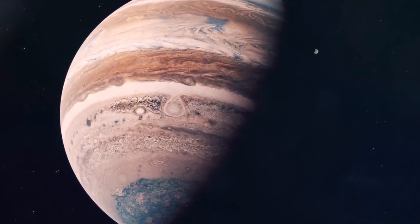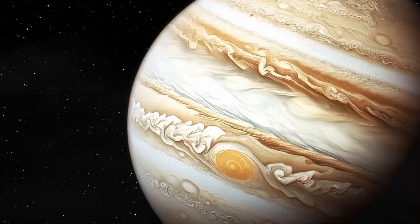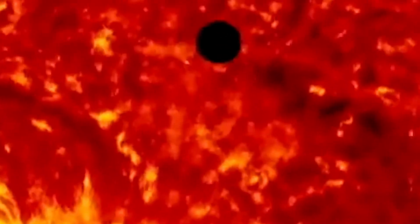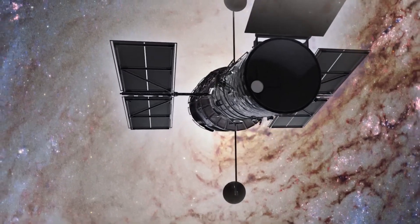Not every planet has a dedicated mission, and there's much more to see in our solar system beyond just the planets. Let's embark on a journey through our cosmic neighborhood, venturing from Earth to the farthest reaches of the solar system, exploring remarkable objects you might never have heard of as revealed by Hubble's keen eye.